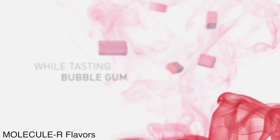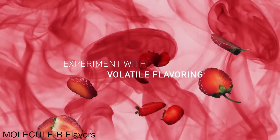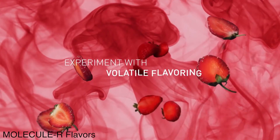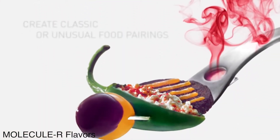For allergy sufferers, this may just be the chance to eat what you miss, as each aroma is free from all known allergens, including peanuts, nuts, milk, fish, and eggs. The fork can also be used to replicate traditional food pairings, or even — get this — can help trim your waist.